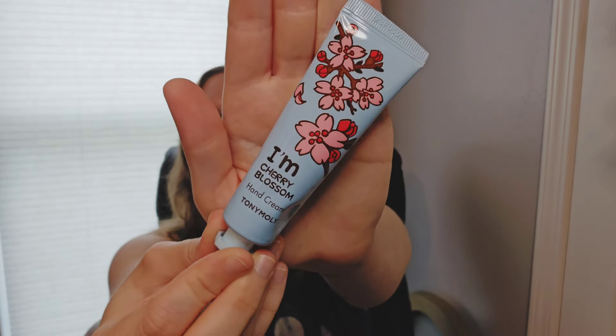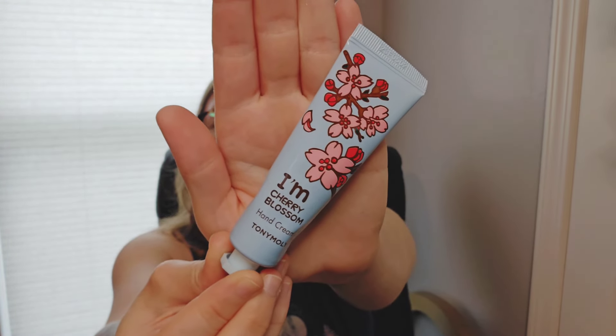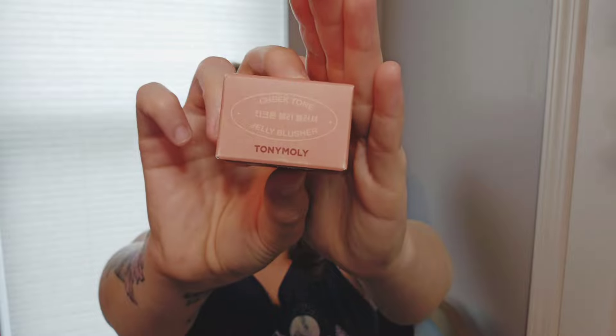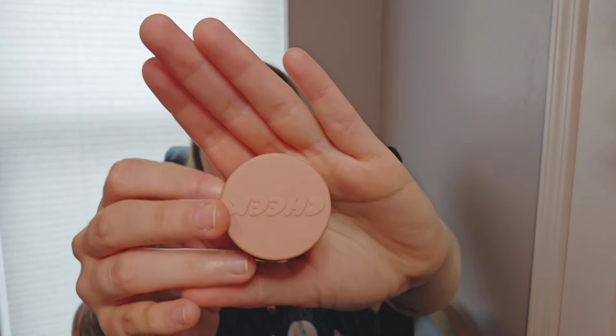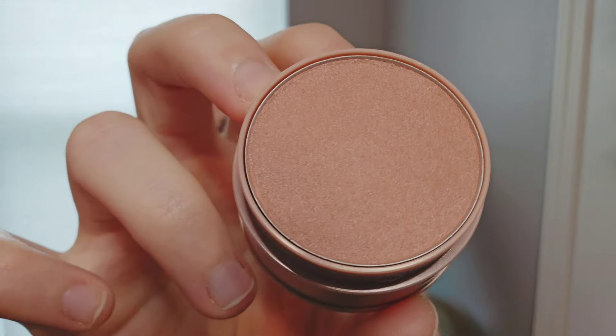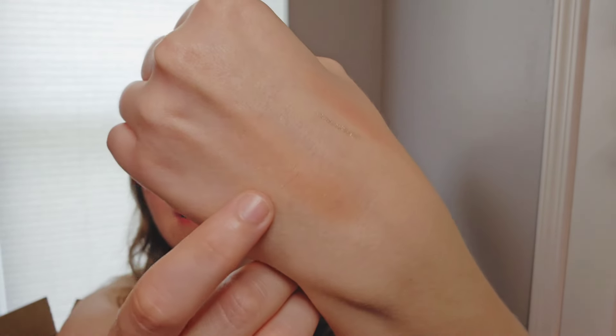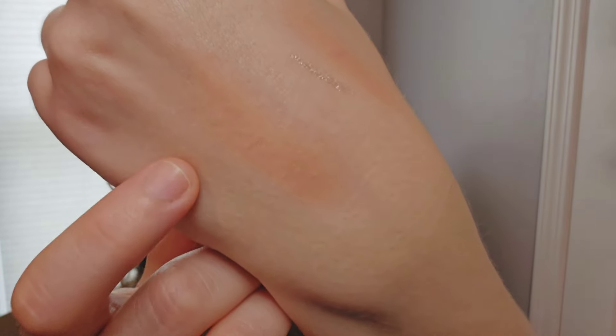I am Cherry Blossom Hand Cream. I like these little hand creams because they're easy to toss in my bag and I know they're always there, so when I get dry hands — this is what the packaging looks like. This is what it looks like up close, and this is kind of what it looks like on my skin. It's not bad. The texture is definitely very interesting.